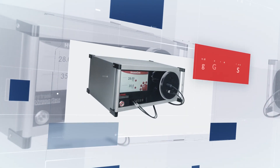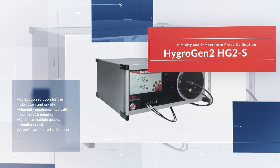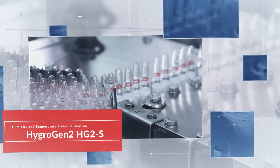The HYGROGEN2 HG2S is embraced throughout the pharmaceutical industry as the leading instrument in its class and is favored in ISO 17025 humidity calibration laboratories across the world.